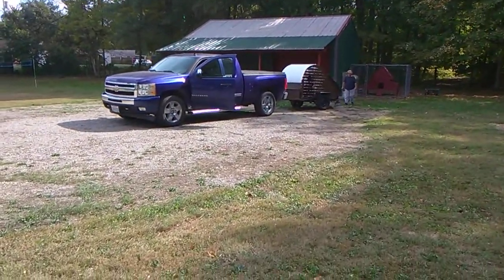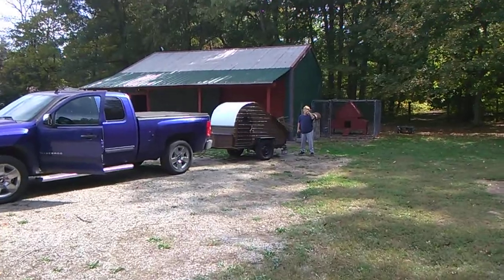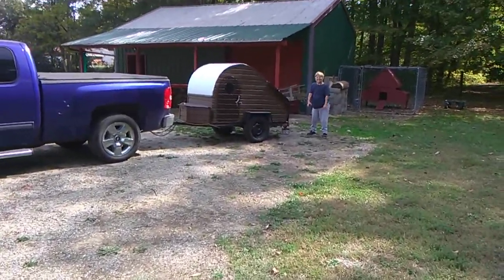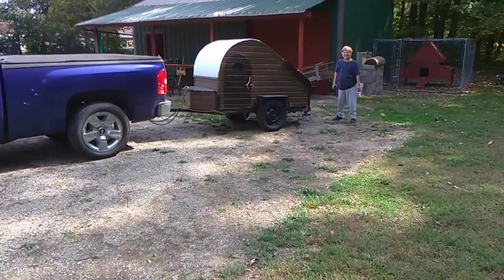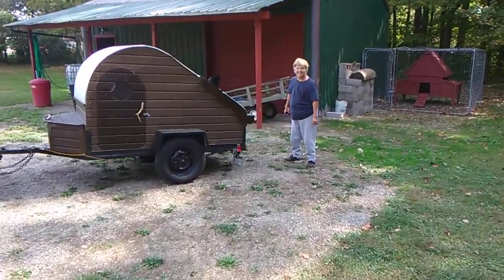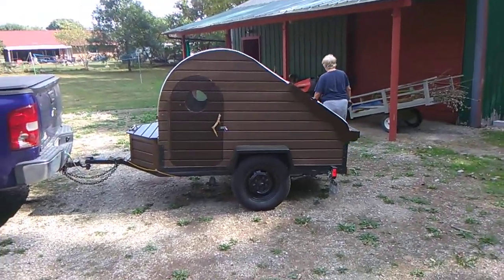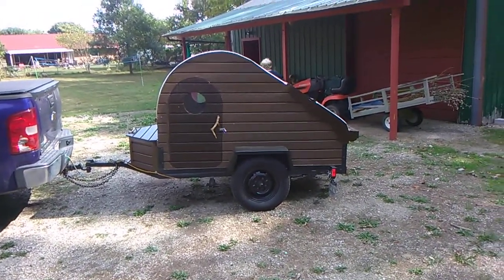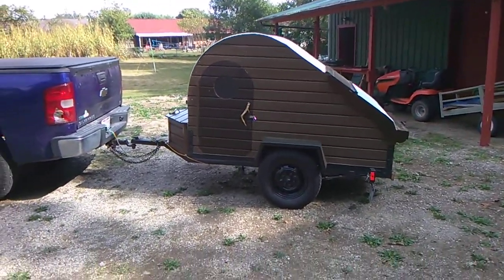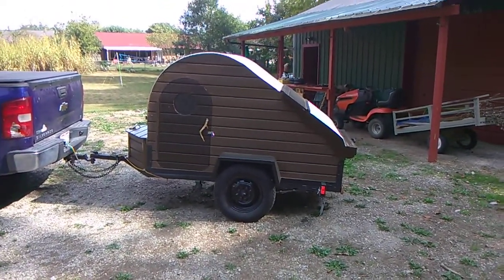Say hi, Brenda! We're getting ready to go down to Fish Pond Lake. She said in about two weeks if nothing doesn't happen. We're going to bring the teardrop — this will actually be the first time we ever took the teardrop out. It's a real long story about the teardrop; we started working on this thing about three years ago.